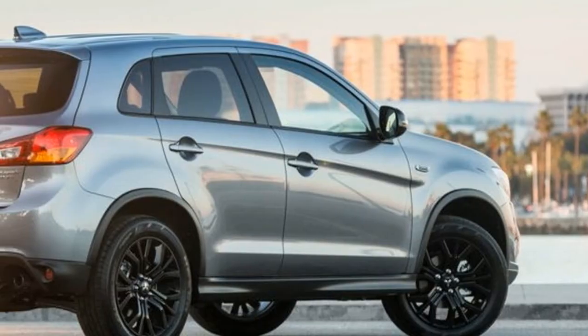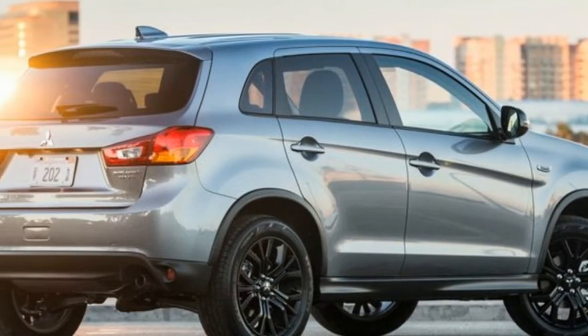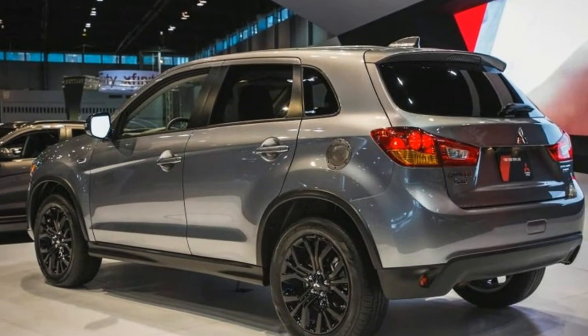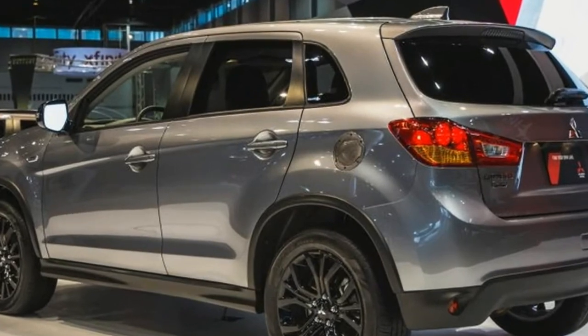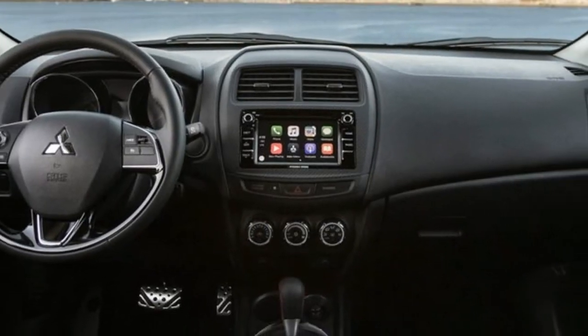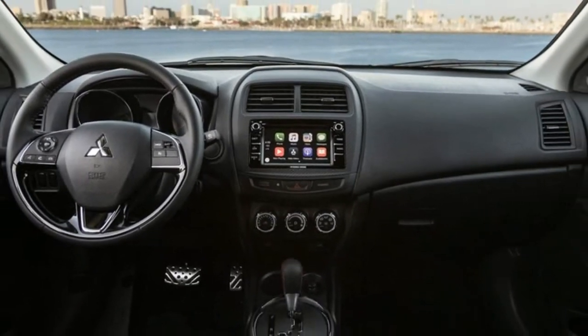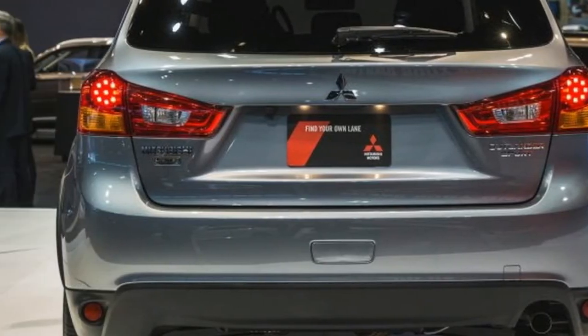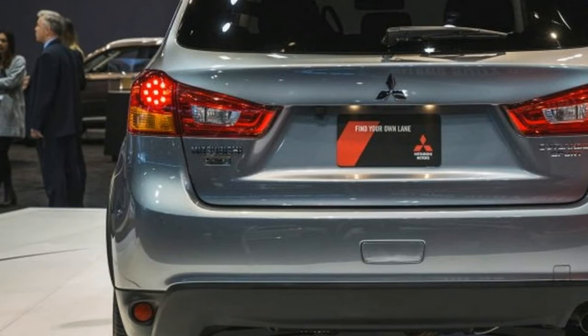As a step up from the S, it adds 18-inch alloy wheels, fog lamps, headlamps, a rear-view camera, an alloy fuel door, and black painted exterior mirrors. The interior features black fabric with red contrast stitching on the steering wheel, shift knob, and brake lever.